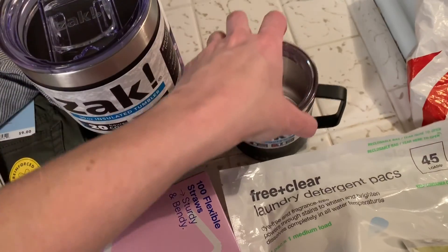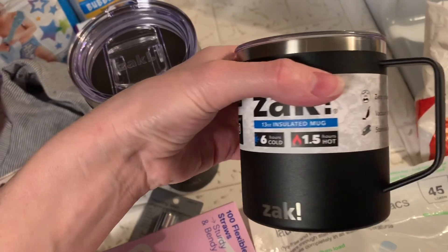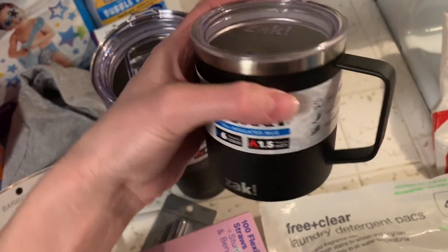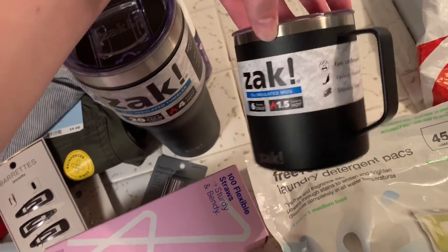I got this insulated mug because I don't have a microwave anymore to heat up my coffee. It keeps drinks hot for 1.5 hours, so I'll use it for my coffee at home because it's always going cold. This was also $9.99.